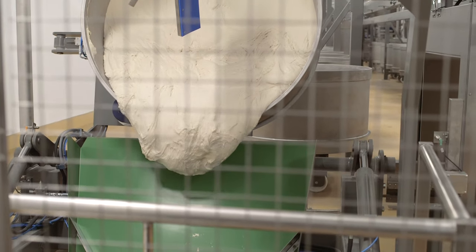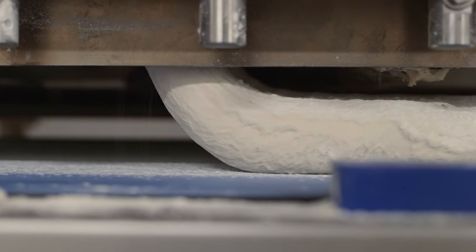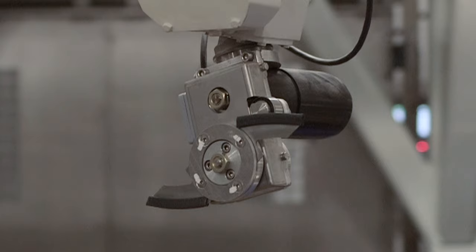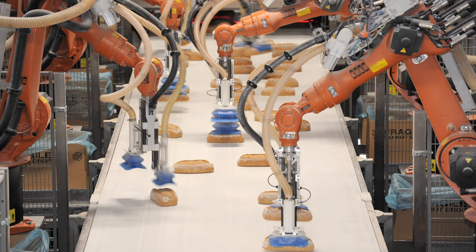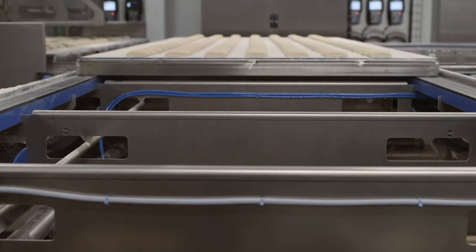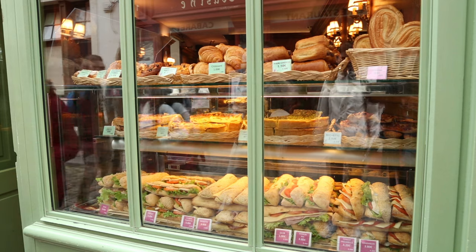The dough is sent to the production line below. It's a single line, but it can produce a huge variety of different shapes and styles of bread. It has cutting edge technology, including robot cutters that mimic the human hand. Robots also control the packing and stacking. But not everything is automated — a place for a human hand has been designed into the line for giving that extra artisanal touch.